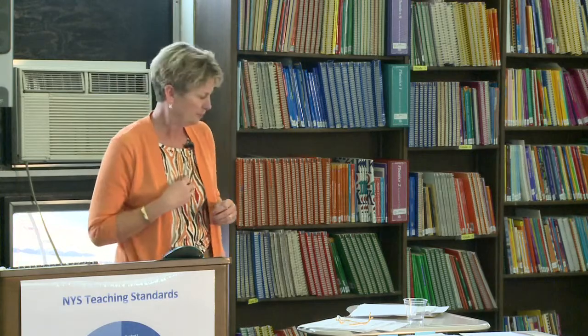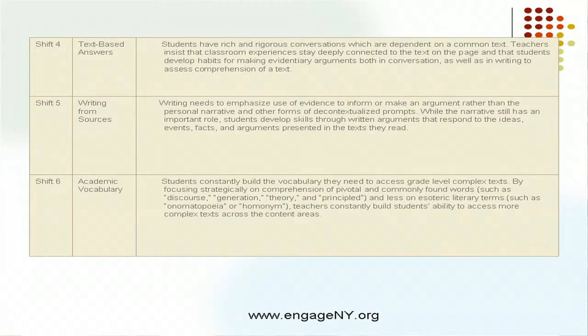The last shift is academic vocabulary. When you skim through that explanation, you'll see the phrase 'build vocabulary to access grade-level complex text.' Academic vocabulary is going to be one avenue through which students can be successful in trying to break down more difficult pieces of text.